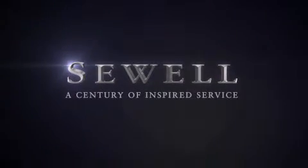At Sewell, our obsession with service extends to all of our customers, including pre-owned. Buying a pre-owned from Sewell means complimentary loaned cars and washes for the life of your vehicle, come standard. Let us show you what over a century of inspired service has taught us.